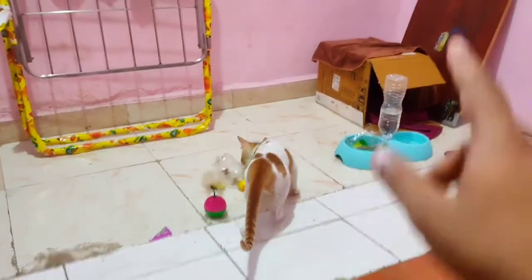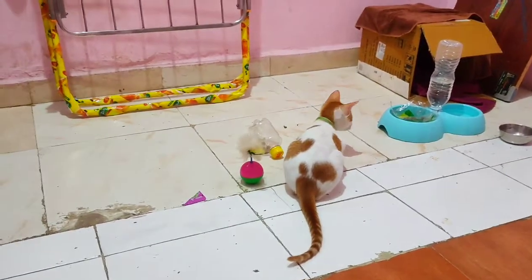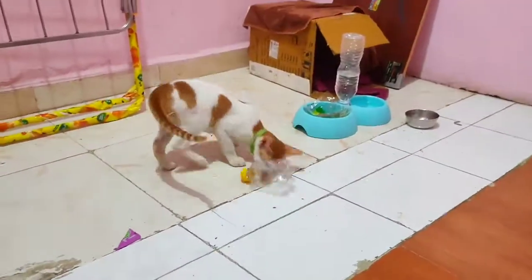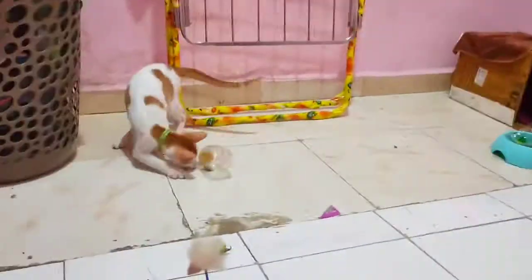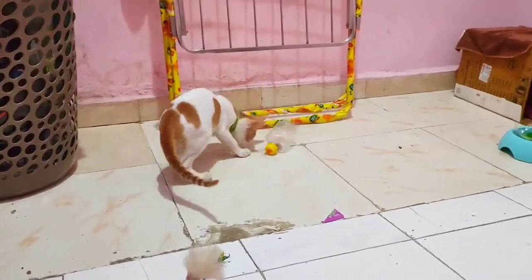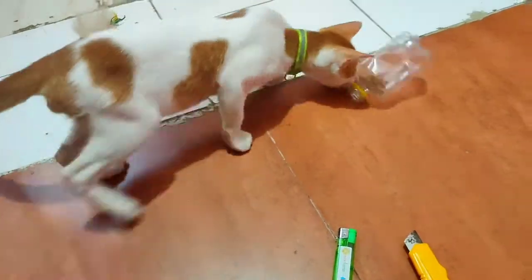That's his home, that's his food feeder, that's his tumbler toy — you can see the review of it. Now it is in worst condition; it was a very beautiful toy if you could see. I have just opened the mouth of it and made it more easy for him.